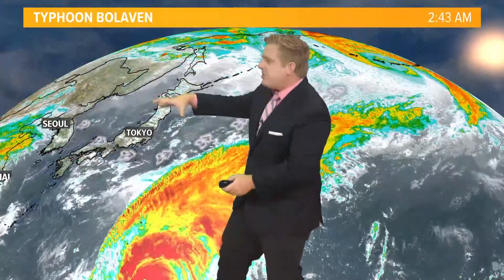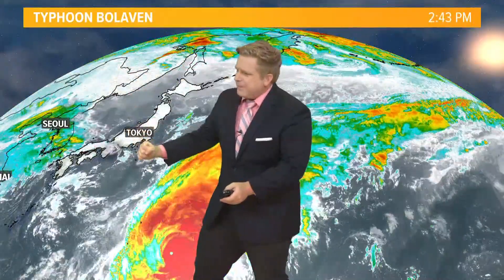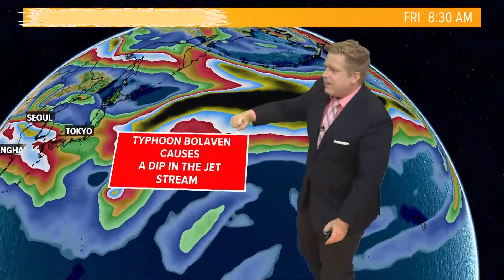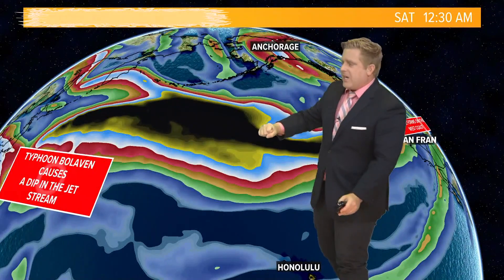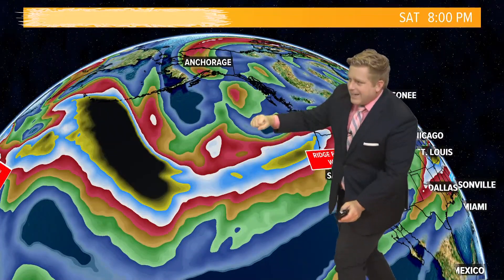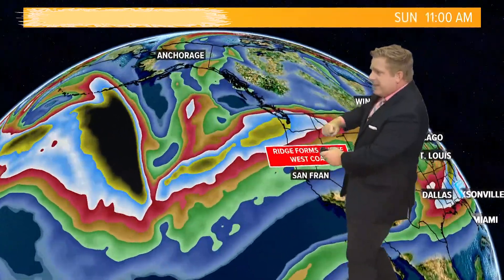As this pulls towards the north, it's actually causing the jet stream to dip down across Japan. But watch this — that is pulling the jet stream down, and it's going to cause a ridge just south of the Aleutian Islands, just south of Alaska, and a dip right in there. Watch as we look east.